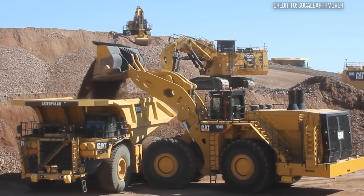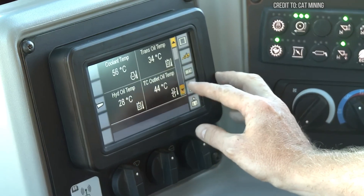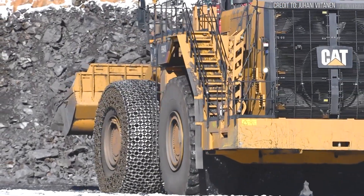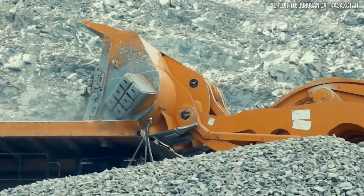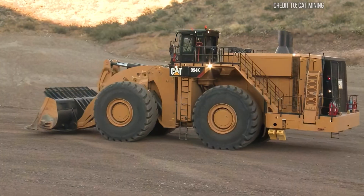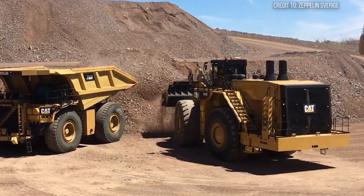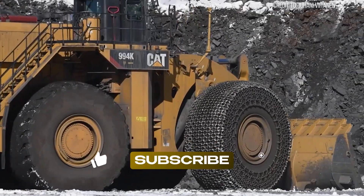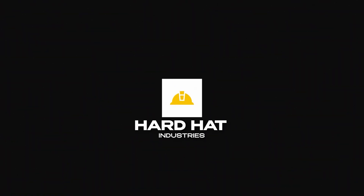In the end, the Cat 994K isn't just a loader — it's a vital force. Its brute force, precision engineering, and data-driven intelligence combine to power the world's toughest mines. It's a key player in moving the raw materials that build our cities, power our tech, and drive global progress one colossal scoop at a time. This titan of industry quietly underpins so much of our modern world — a true testament to the power of engineering when pushed to its limits. Think about that the next time you use a smartphone or drive on a newly paved road. Thanks for watching Hard Hat Industries, your source for serious machines doing real work. If you liked this, hit like, subscribe, and turn on notifications so you don't miss what's next. Until then, keep your head down and your gear running.